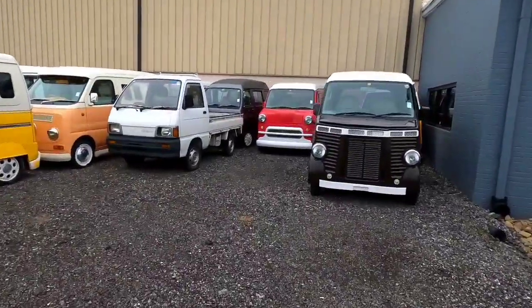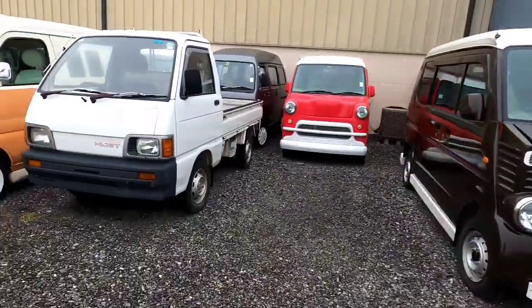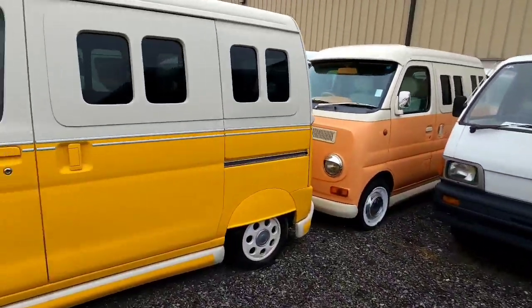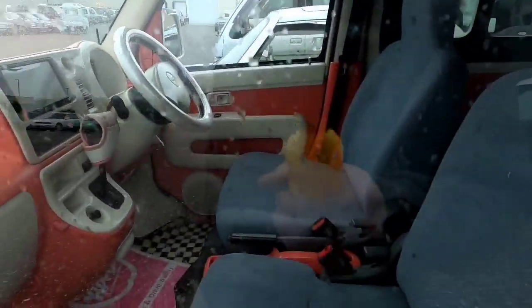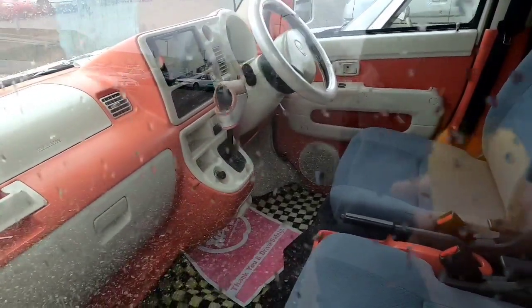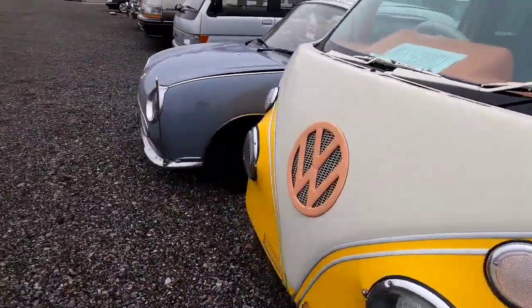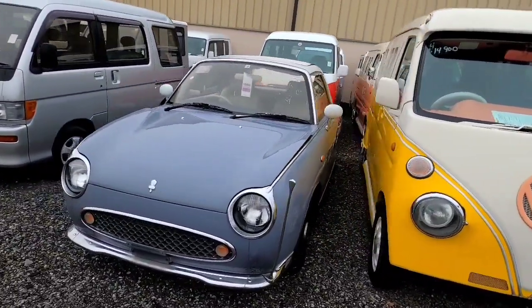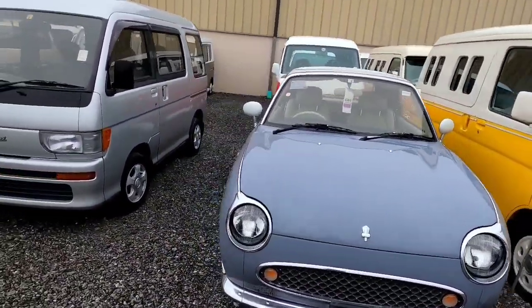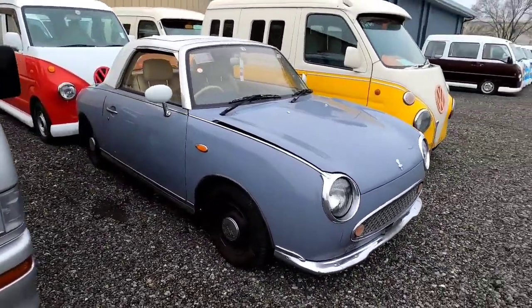Some more cool stuff over here. I know what this is, but I mean, that's just weird — the little windows. Oh wow, it's really cool looking on the inside, looks really tricked out, it's pink and white. That's really neat. Again, another Volkswagen — really neat package.